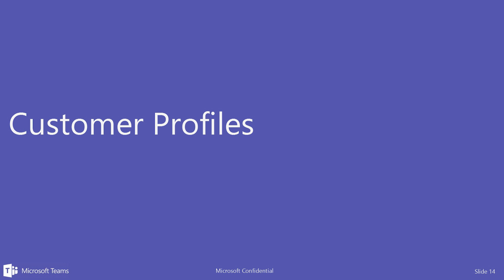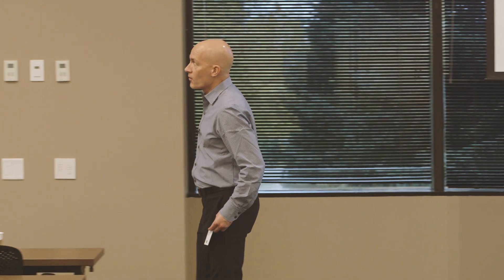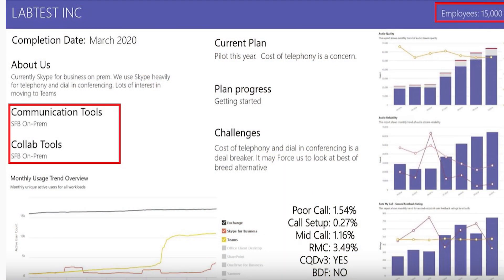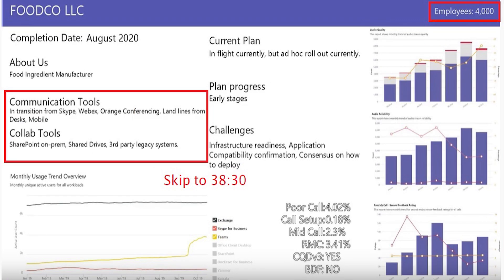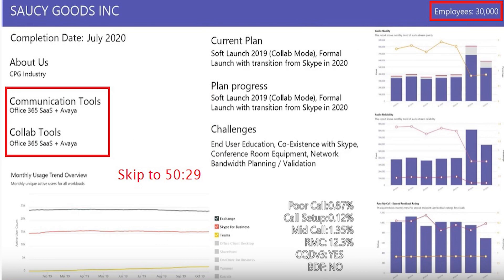I asked you for your bio and profile, whether you mind sharing your company name. I gave you all fictitious names here because I wasn't sure if you knew exactly what you were signing up for. So to be safe — Microsoft's built on trust. I'm going to show you seven customers and you can tell me if it looks familiar. The way I picked the seven customers was to use a product called Call Quality Dashboard to monitor and manage the quality of your Skype and Teams deployment.